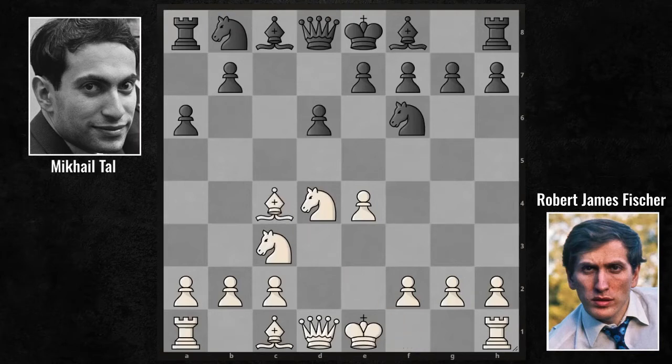Bishop C4. Fischer chose the continuation which bears his own name. The bishop on square C4 puts good pressure on both the center and the opponent's kingside. E6 — that's a pretty standard answer. With this pawn wall, Tal is trying to diminish the opposing bishop's influence.